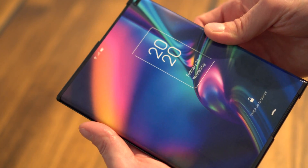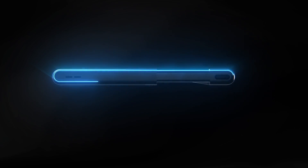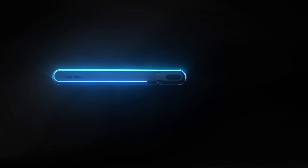But extend the screen and you have a screen closer to tablet size. Check out this animation and keep your eye on the bright blue line, which represents the whole flexible display as it rolls around the side and slides in and out of a pocket in the back of the phone.